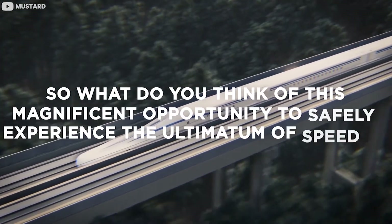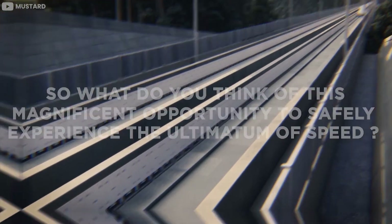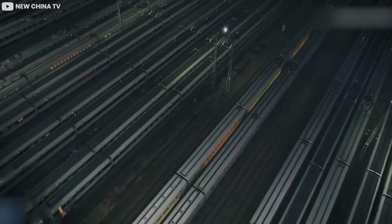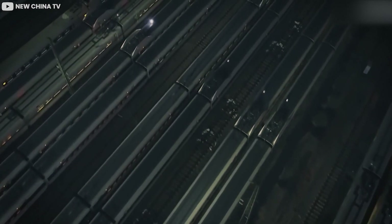So what do you think of this magnificent opportunity to safely experience the ultimate in speed? Let us know in the comment section below. Don't forget to hit like and subscribe for more of these videos. Take care and see you soon.